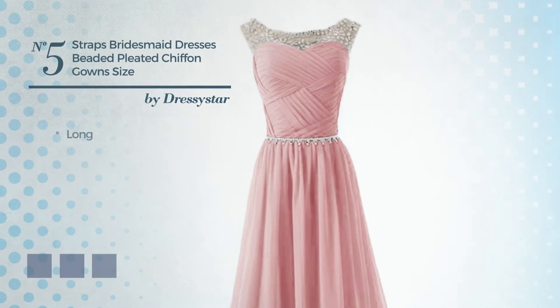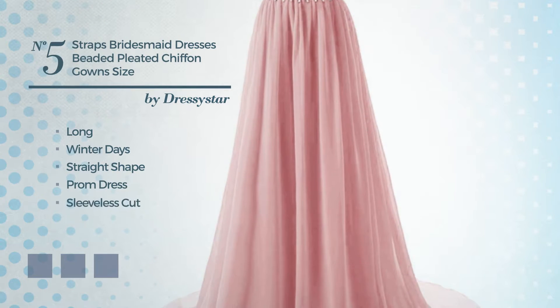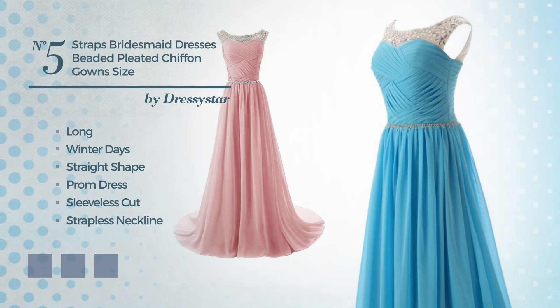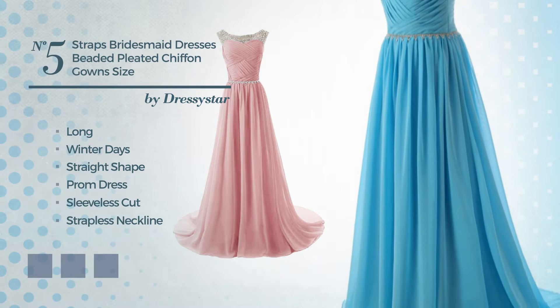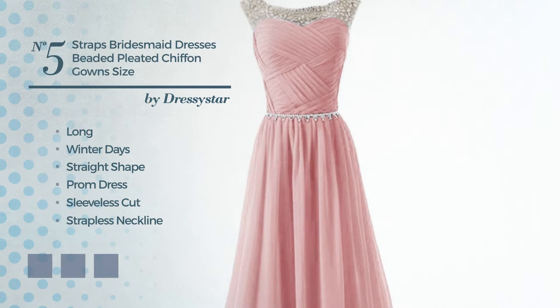Number 5: Long Winter Perfect Straight Prom Dress. Featuring sleeveless cut, with a strapless neckline, as well as fully lined in a layer, crafted from soft chiffon, accentuated with pleats. Available in 21 color variations, like blue jay, black ink and blue blush.